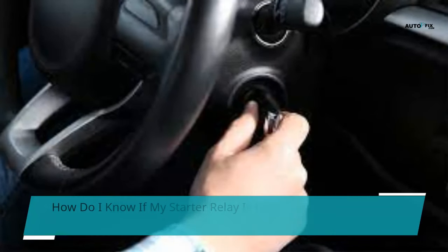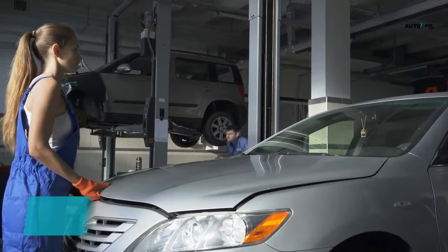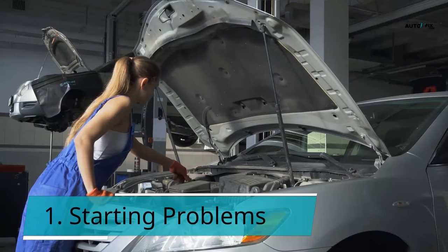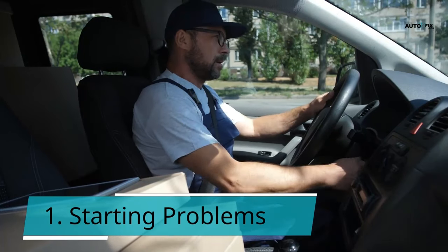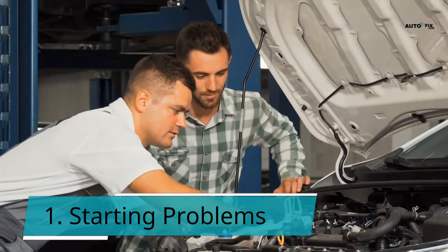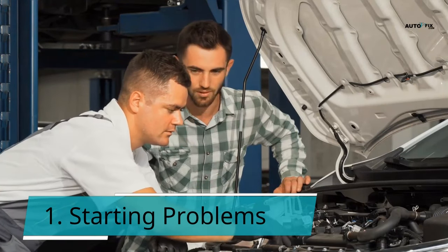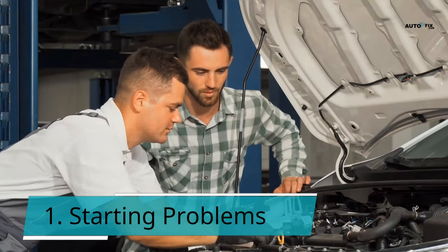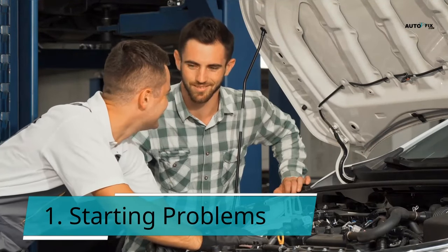How do I know if my starter relay is bad? Symptom 1: Starting problems. When the starting relay functions correctly, it transmits power to the starter each time it is engaged. However, debris, grime, and high heat can affect this component. The starting relay may be forced to work intermittently, and if you start the vehicle and it doesn't activate immediately but works on a second attempt, the relay may be going faulty. This gives you enough warning time to get it repaired before becoming stranded. If the relay isn't broken, there could be a faulty or corroded wire connection under the hood.